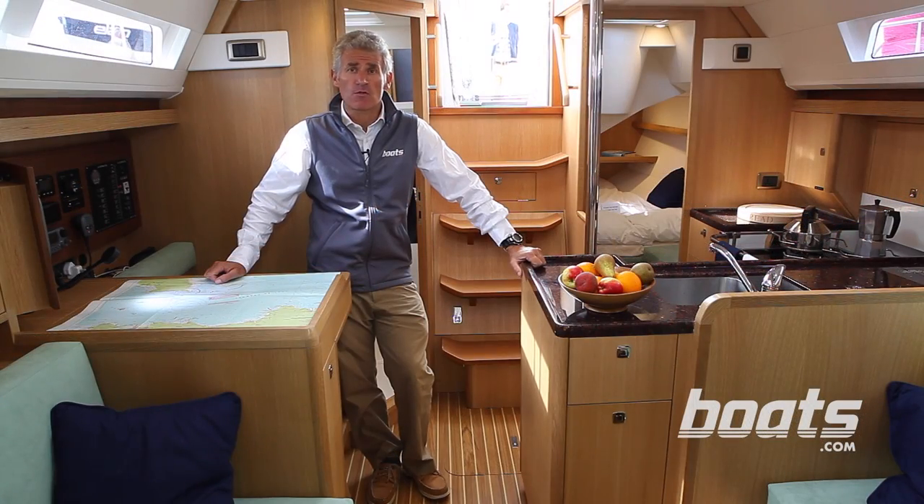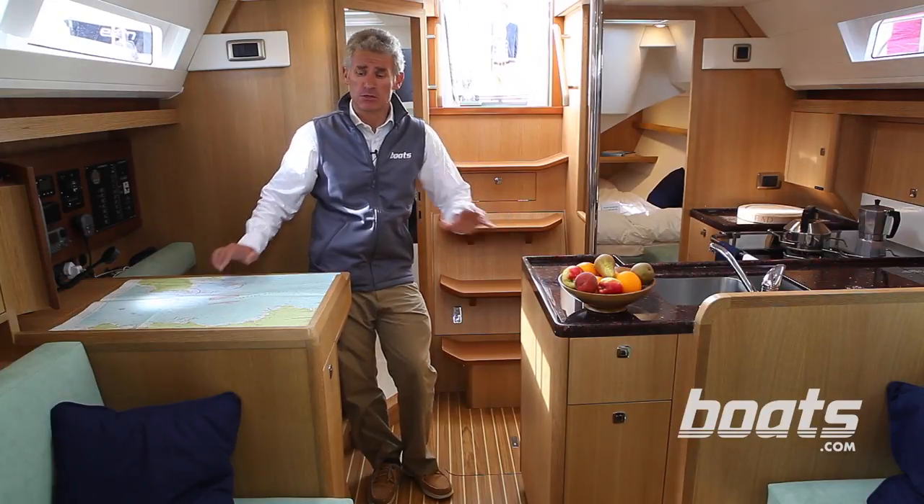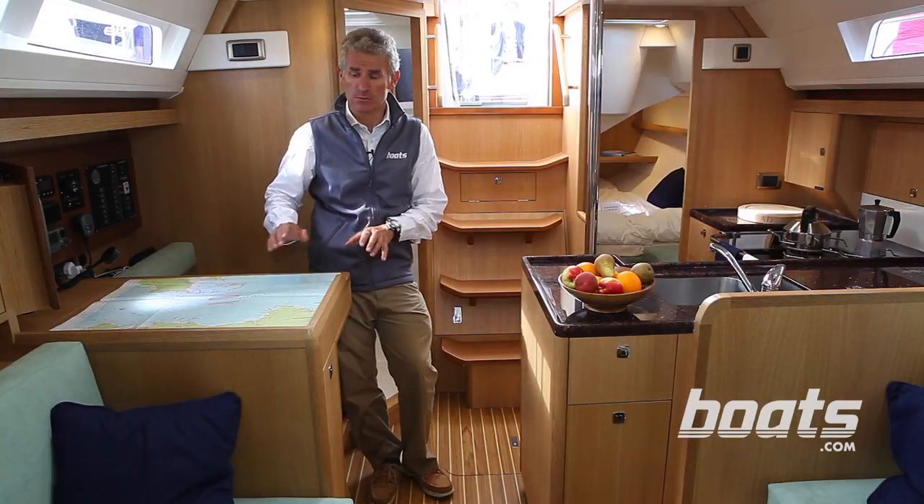Below decks, there's a bright interior with a modern finish, but with still some of the traditional aspects that you'd expect of a good cruising boat.